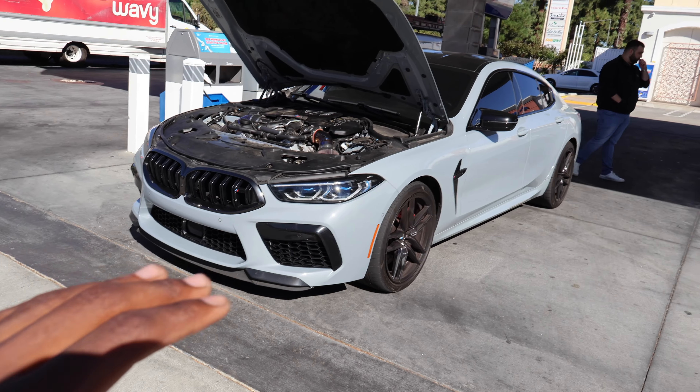It just adds icing on the cake. It's crazy how we can hear that thing down the street. Now we got the gas, and a random M8 pulled up — super clean. We're going to be linking up with bro. Titanium down pipes on the M8. Sounds nasty, I know it's fast. Hopefully we can get a ride along or something. Shout out to broski, that was super dope.